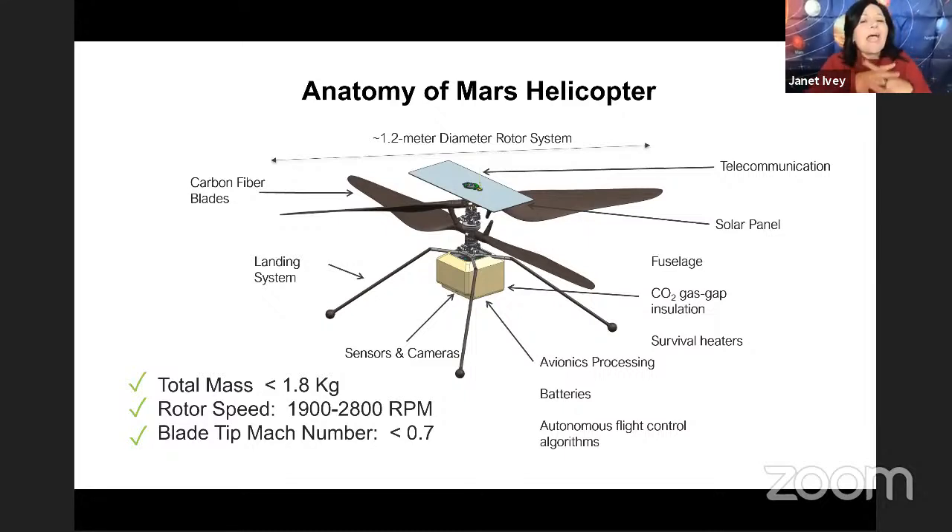Paul asks how does it achieve tilt — can it yaw by varying rotor speed, and how does it tilt? Yes, there is cyclic and collective on both of the blades. Collective is up and down — you pitch both blades at the same time. Cyclic is side to side. It has a mechanism called a swash plate that every helicopter has — the way they move the swash plate, you can change the relative lift on sides of the vehicle as the blades spin around, pushing you one way or the other. It's very much the same control as used on Earthbound helicopters.